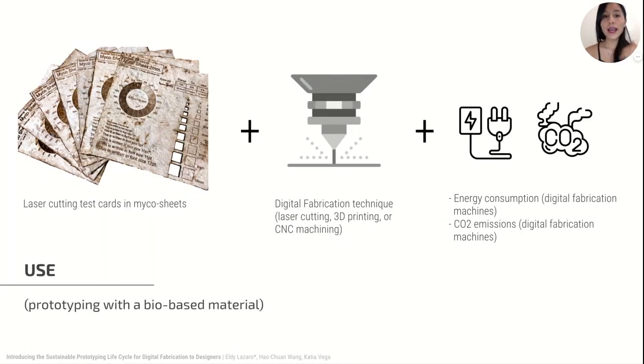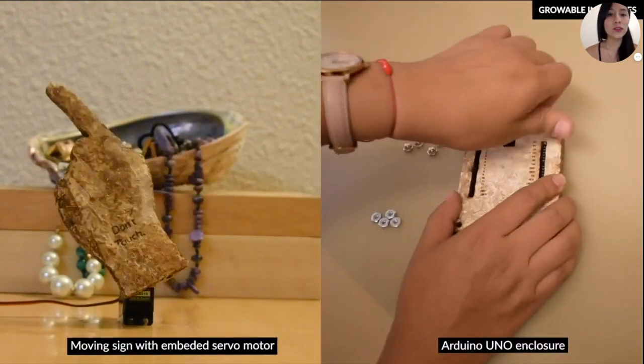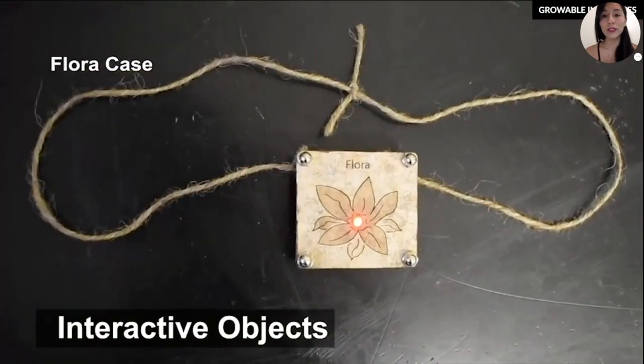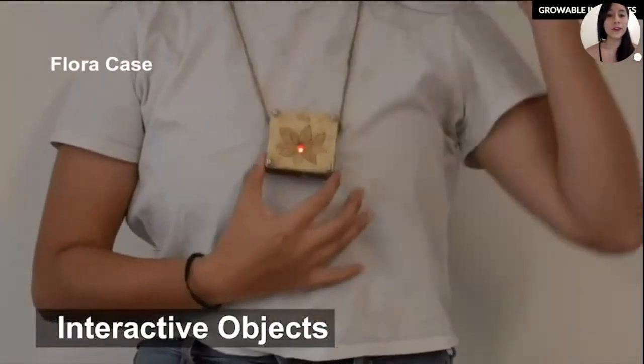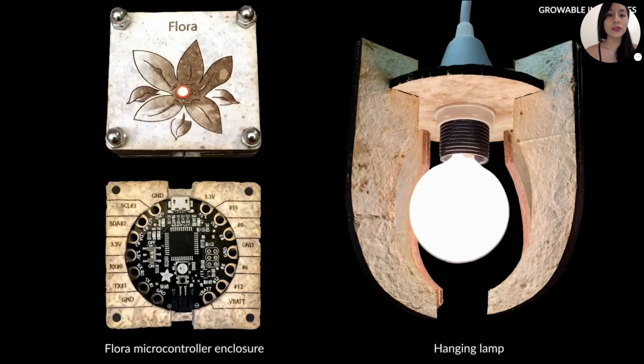The third phase includes energy consumption and CO2 emissions generated during a normal product life, required energy for maintenance and product reuse. We made some laser cutting test cards to show the performance of the mycelium sheets for digital fabrication. Here are some examples of prototyping product designs and interactive objects using mycelium sheets as material and laser cutting processing as digital fabrication techniques. In our study, this phase includes the decision-making of materials and digital fabrication techniques, which vary from low to high fidelity prototyping, and the number of iterations also adds environmental impacts to the final prototype.